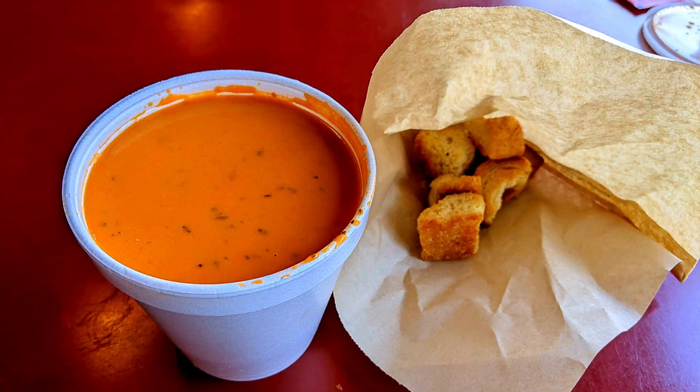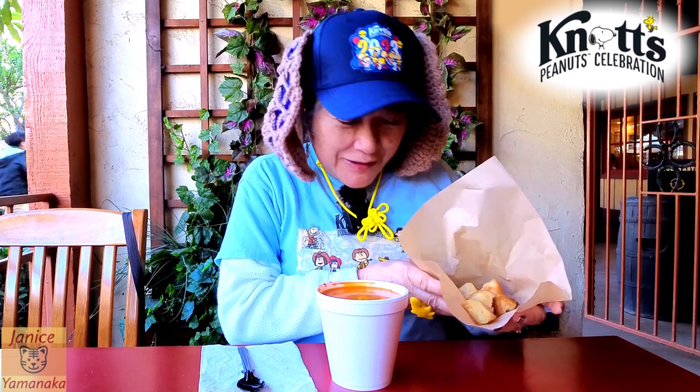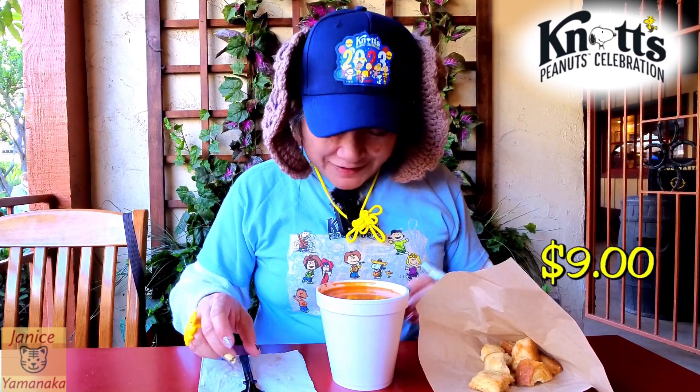Today we're here at Knott's Peanut Celebration, and I got the tomato basil soup with homemade croutons, which is on the Peanut Celebration list for Ghost Town Bakery. This was $9, and it's not on the meal plan.